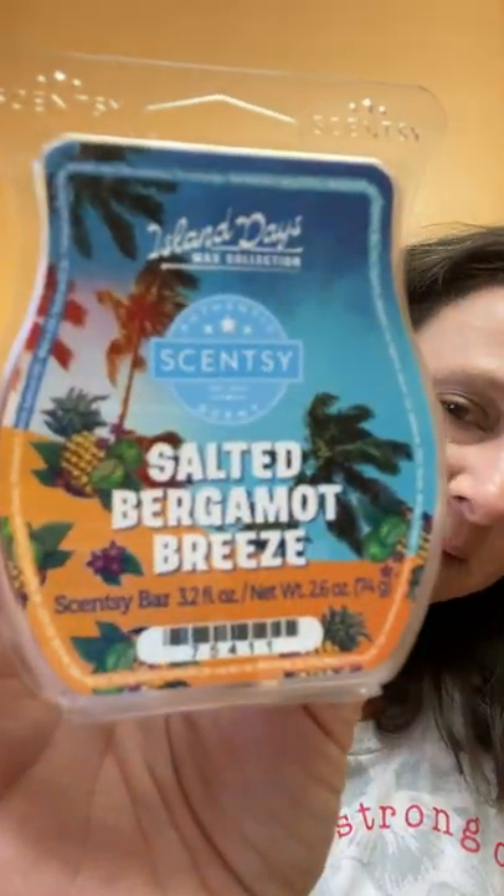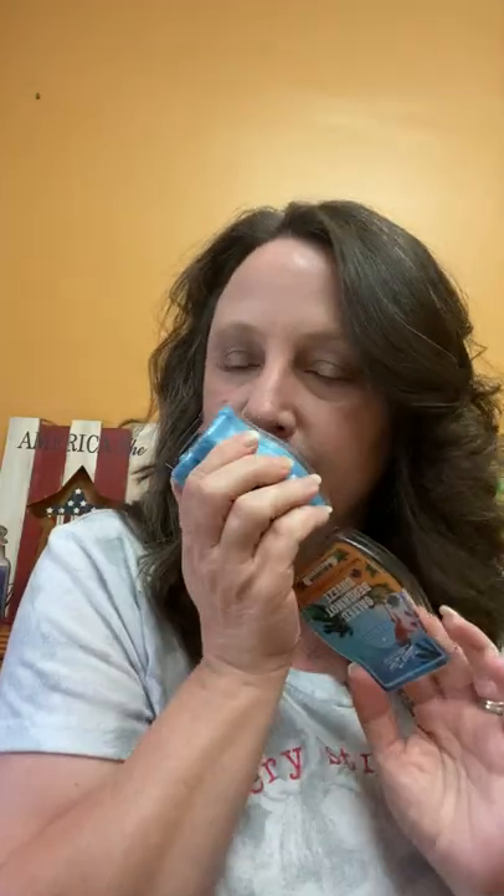This smells tart to me, like a sweet tart type of smell — I like that. Salted Bergamot Breeze: ocean breeze with a hint of pineapple and salted bergamot. Super pretty, a beautiful blue almost like a cornflower blue. This is giving me Atlantic Air vibes. I can smell the saltiness and the bergamot. I don't really smell a lot of pineapple — maybe that'll come out when warmed.